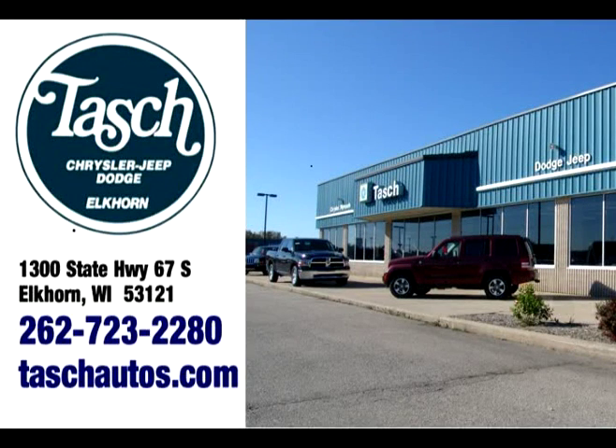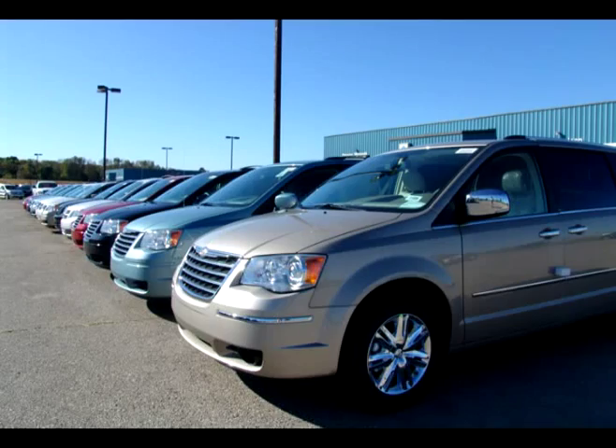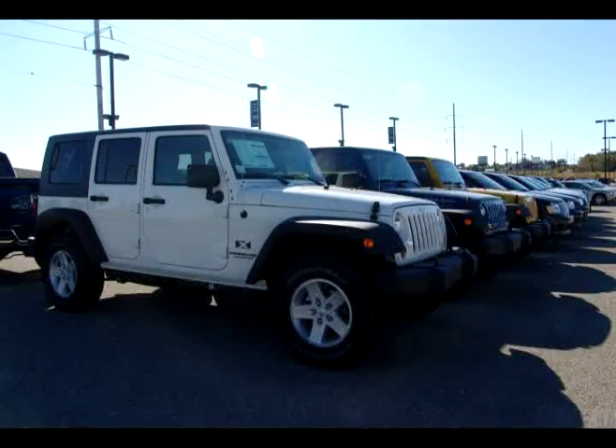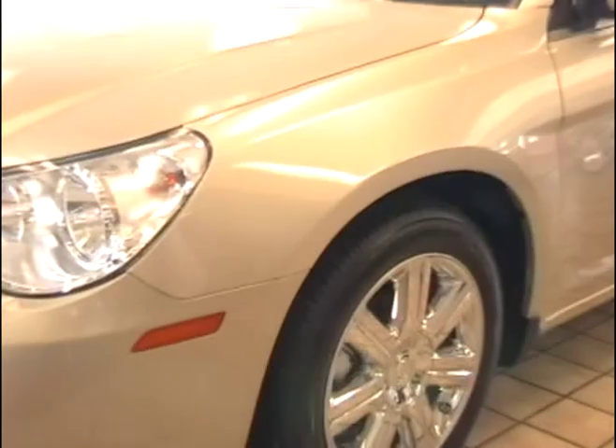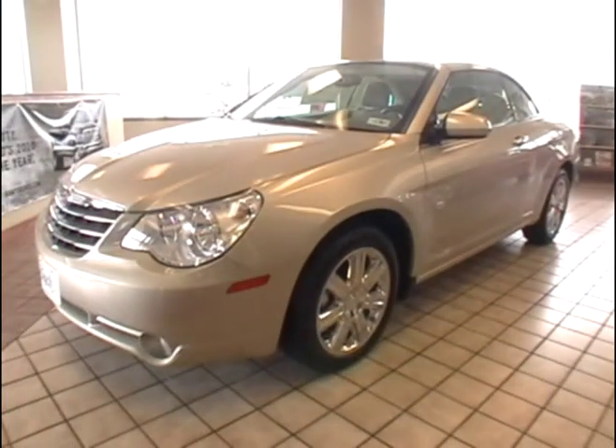This video tour is brought to you by Tash Motors in Elkhorn, Wisconsin. Be sure to check out our entire inventory online at TashAutos.com. Hi, I'm Matt, Internet Director here at Tash Motors, and right now we're looking at our 2010 Chrysler Sebring Limited Convertible.